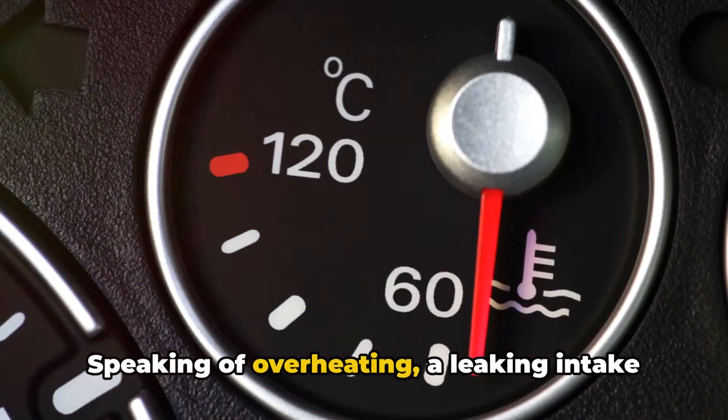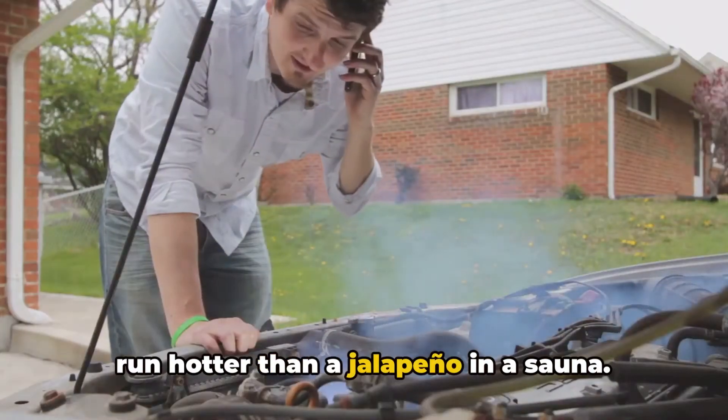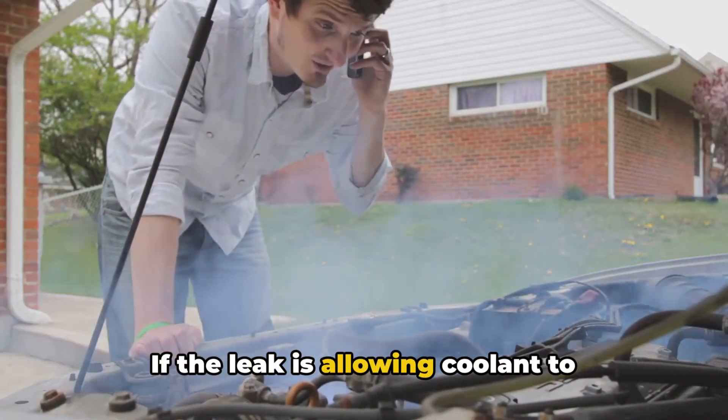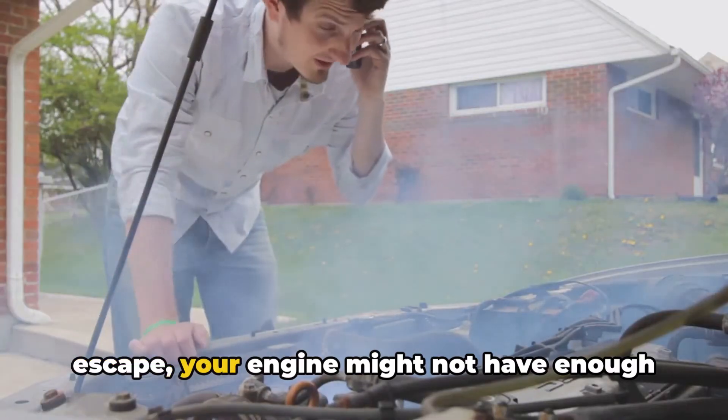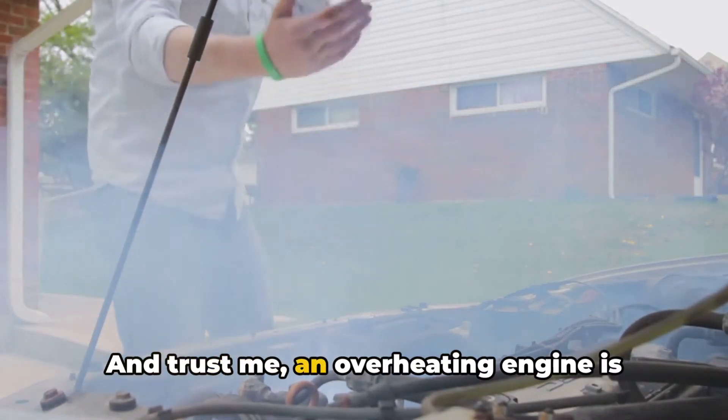Speaking of overheating, a leaking intake manifold gasket can cause your engine to run hotter than a jalapeño in a sauna. If the leak is allowing coolant to escape, your engine might not have enough of the cold stuff to keep its cool. And trust me, an overheating engine is not a happy engine.